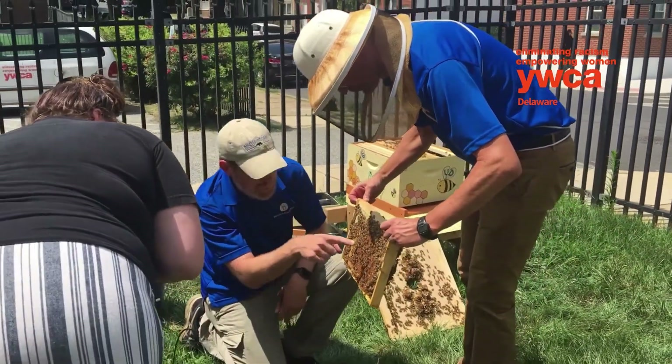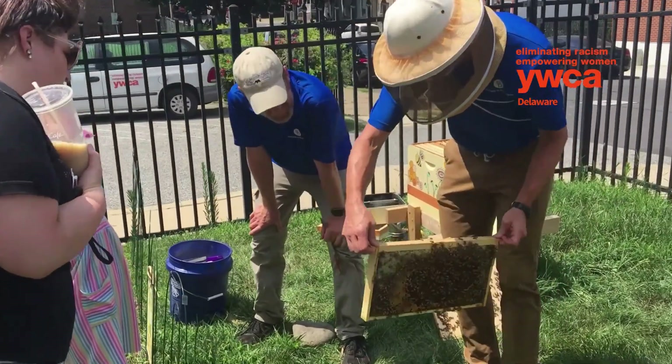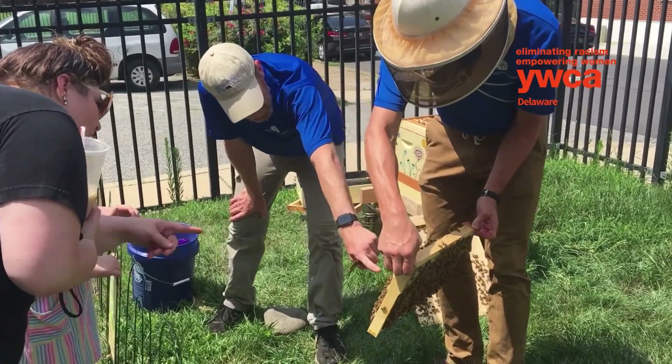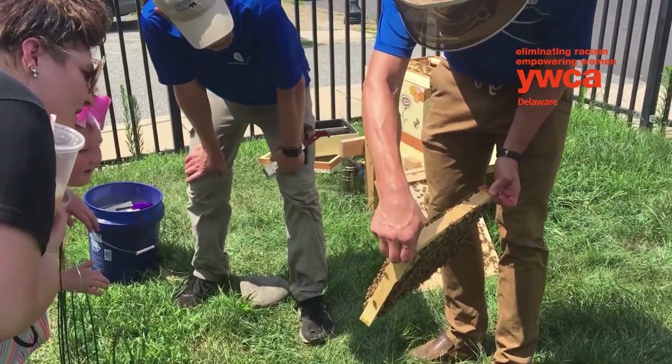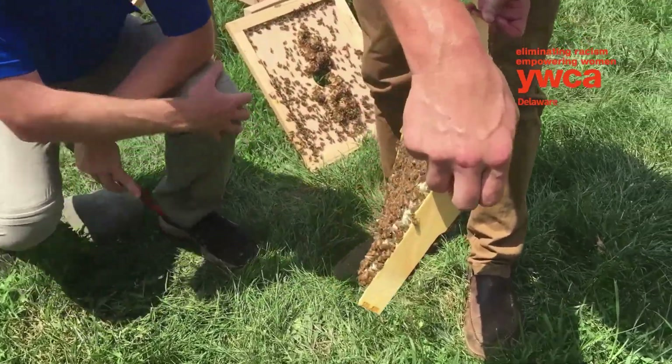There's some that look like little orange little caterpillars. There's some little bit younger. They've been capped. There might be lots and lots and lots.